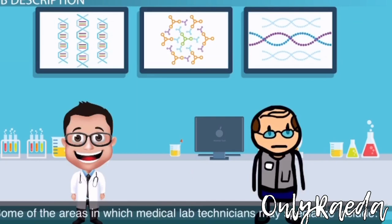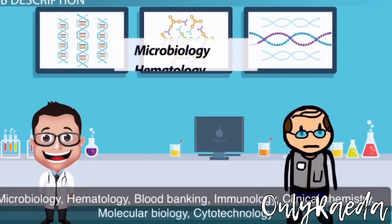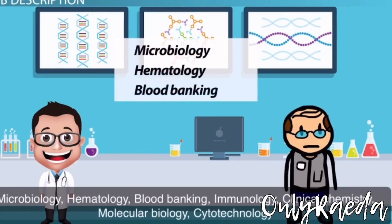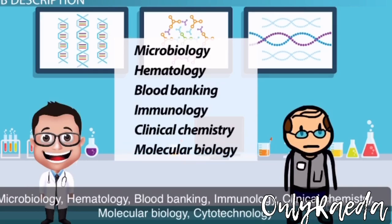Some of the areas in which medical lab technicians may specialize include microbiology, hematology, blood banking, immunology, clinical chemistry, molecular biology, and cytotechnology.